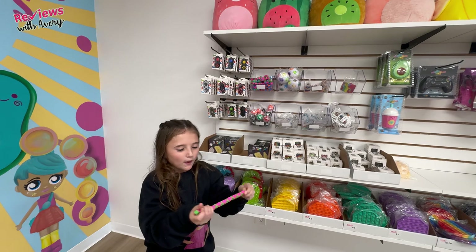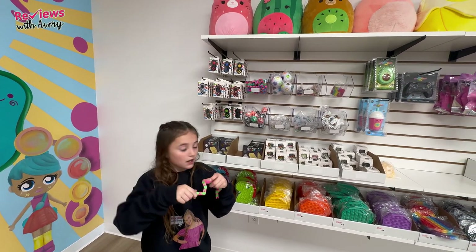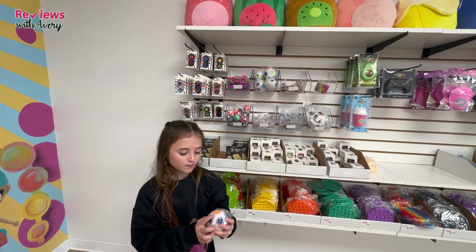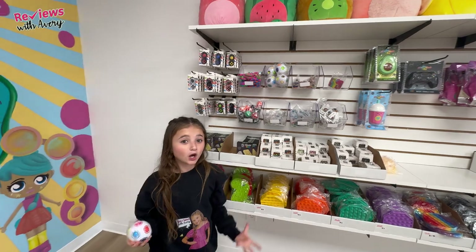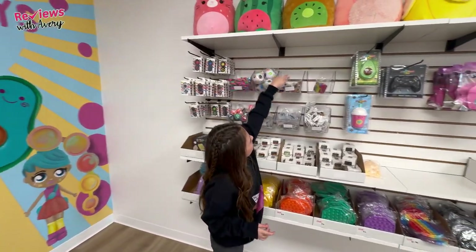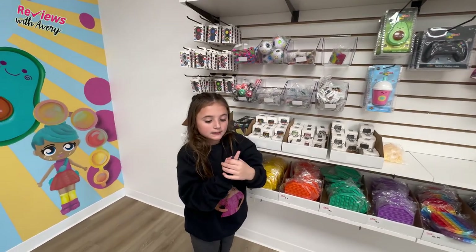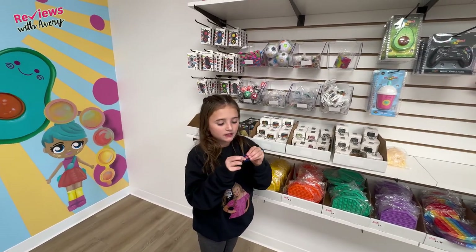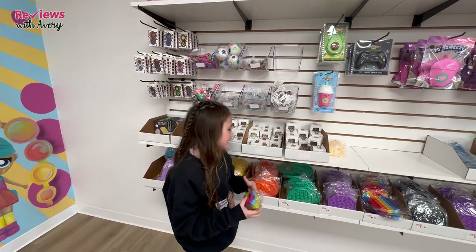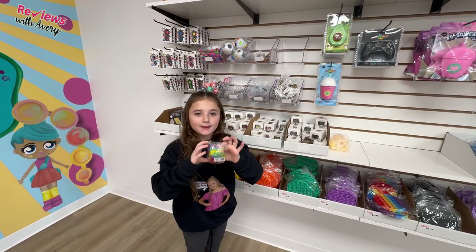Up here they have wacky tracks — like this green watermelon summery color one — in a bunch of different colors. There's also a puzzle cube, which is super cute — we actually got one in Mrs. Bench's stocking, so check out that video. There are ring fins you can wear and slide up and down your fingers, super satisfying and fun. Then there's a fidget cube that's basically like a fidget ball — you can pop it and everything, super fun to play with.